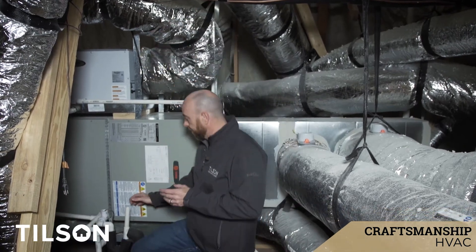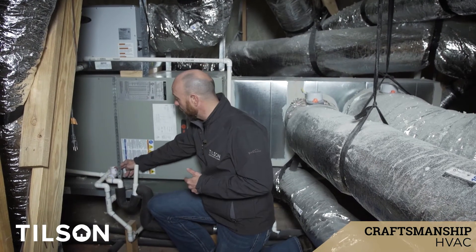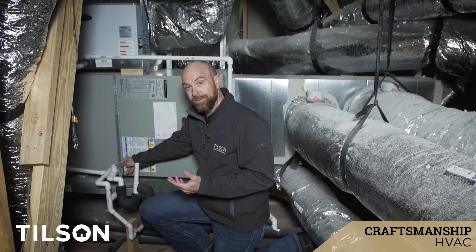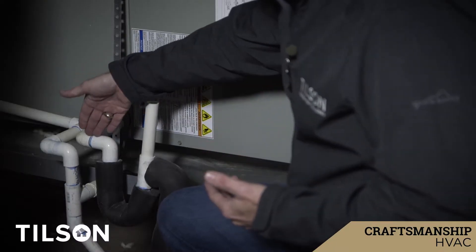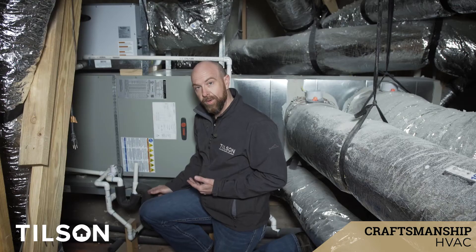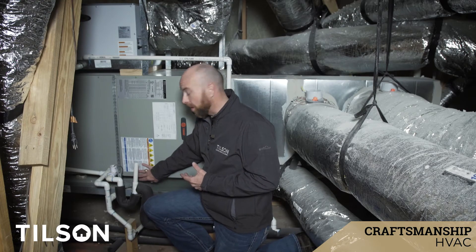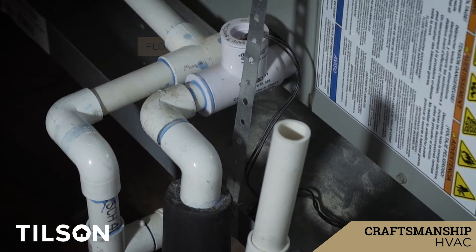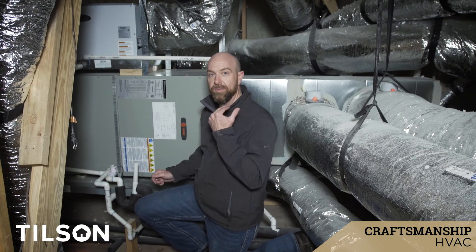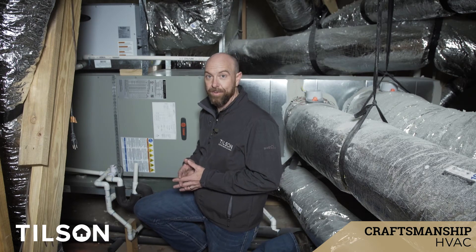One final thing that we do is there's a float switch on here. Again, this is not required, but it's something we do as a little extra for our customers because we service our homes after the sale for quite a while. What happens is, if this drain line starts to fill up for any reason — once the house is condensating and the AC system is producing water — if it does that and this pipe backs up, this float switch is going to send a signal to the thermostat and tell it to kill the system so that you don't fill it up with water and flood your house and have a nasty ceiling problem.